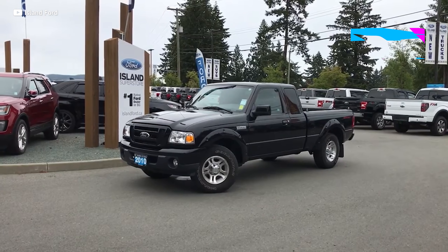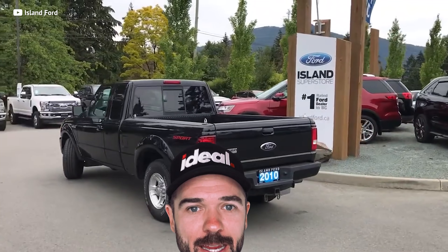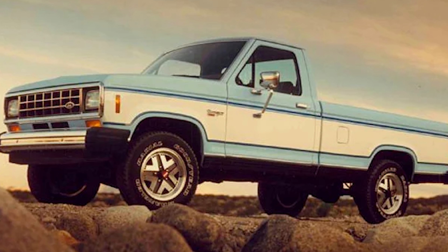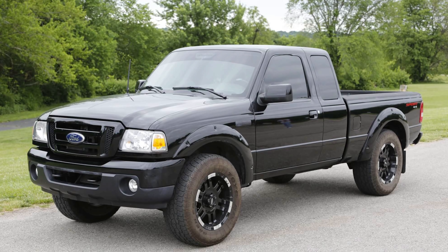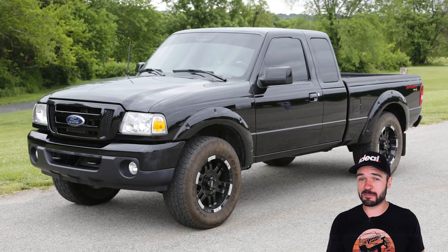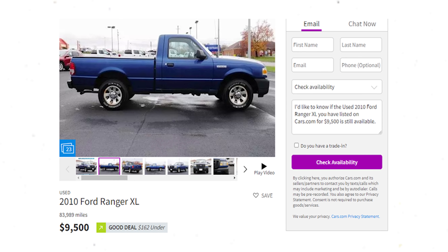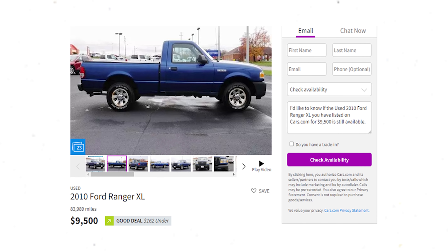The Ford Ranger isn't anything close to an F-450 — it's difficult to even think they're made by the same company. But the Ranger is the oldest pickup truck on the market. Yes, it's not going to tow unbelievable loads or put the fear of God in the guy in the next lane, but what the Ranger has going for it is versatility, affordability, and fuel economy. It's something you daily drive and won't have to fill up after every commute. It comes with a five-speed manual or five-speed automatic. Here's a 2010 Ranger XL with a little over 80,000 miles on it for $9,500 — a great buy if you want a casual pickup.